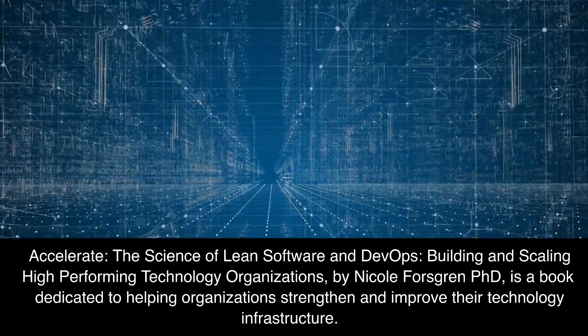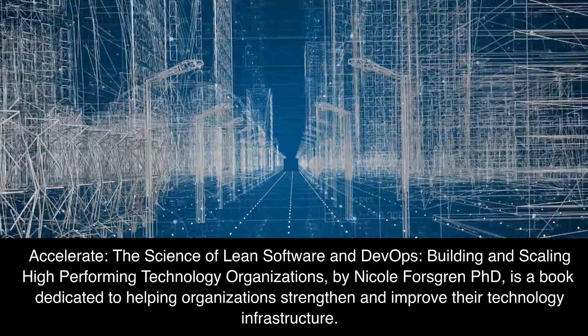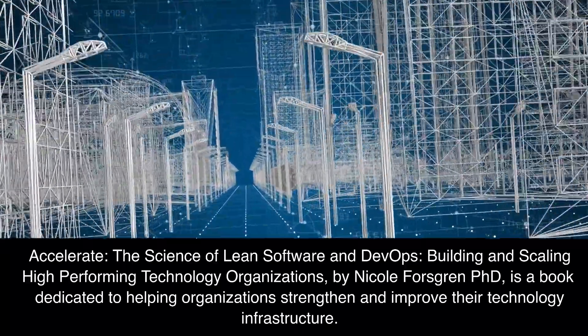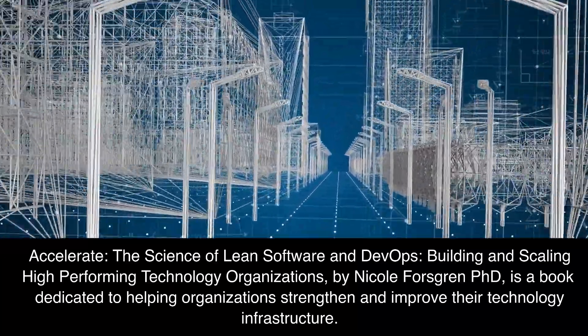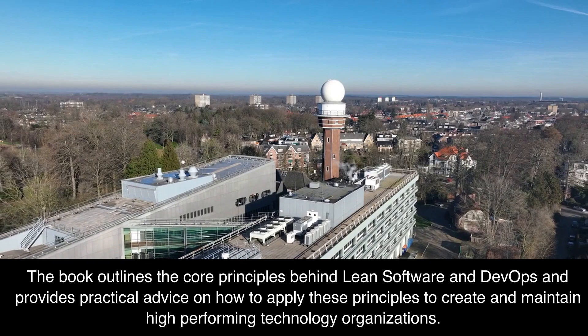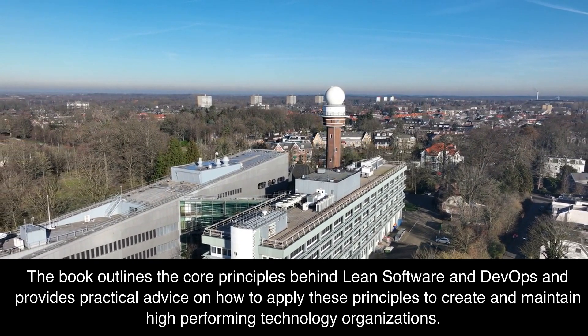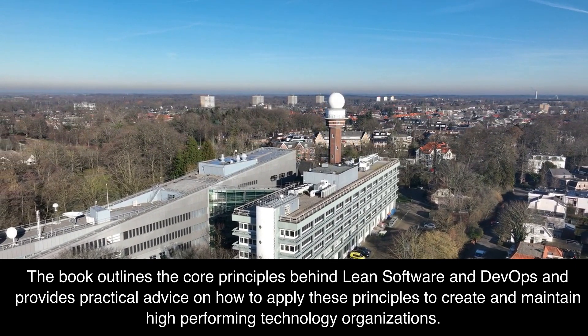Accelerate: The Science of Lean Software and DevOps — Building and Scaling High-Performing Technology Organizations by Nicole Forsgren, PhD, is a book dedicated to helping organizations strengthen and improve their technology infrastructure. The book outlines the core principles behind lean software and DevOps and provides practical advice on how to apply these principles to create and maintain high-performing technology organizations.